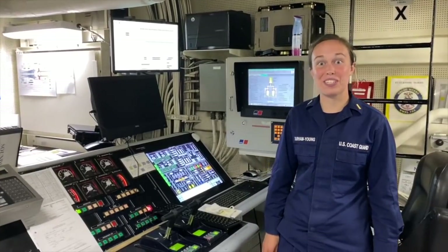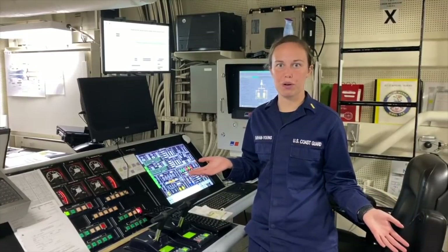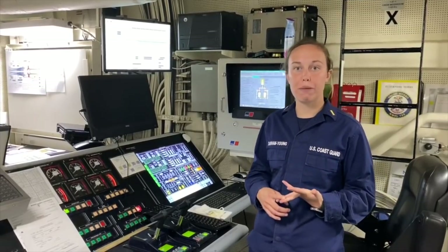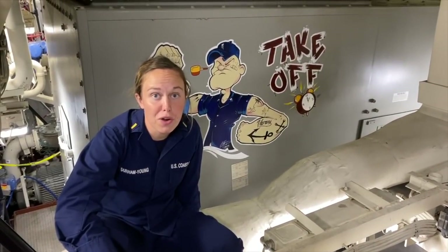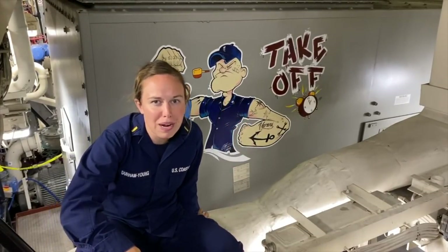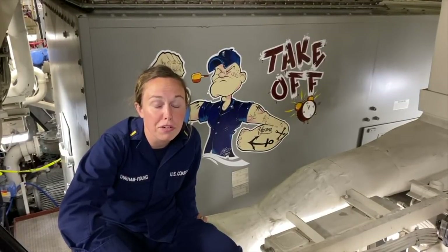Hi, my name is Ensign Kristen Durham-Young, and I'm from Chicago, Illinois. I'm the Damage Control Assistant here on Coast Guard Cutter Monroe. Welcome to the Engineering Control Room, better known as ECR. Here at ECR, we can start, secure, and realign all main machinery and power-driven equipment. Let me show you the gas turbine down in our forward main machinery room, better known as FMMR. Behind me is our main gas turbine, which operates at 29,500 horsepower, allowing Monroe to reach cruising speeds of over 25 knots.